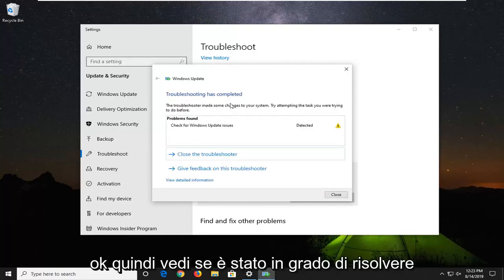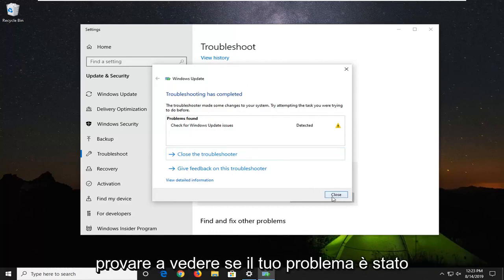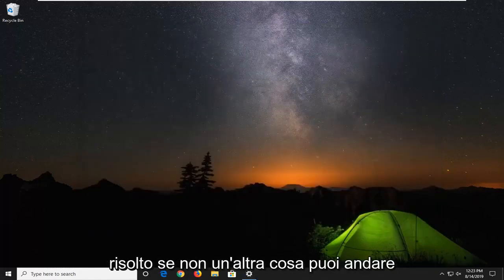Okay, so see if it was able to resolve any problems. If not, you might have to restart your computer and then attempt to see if your issue has been resolved.